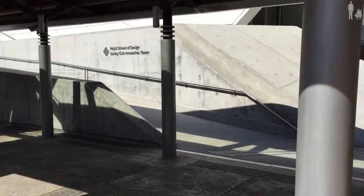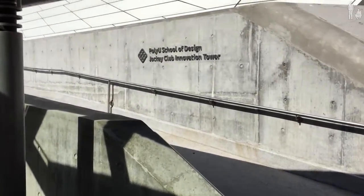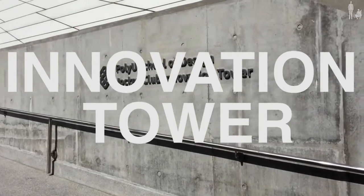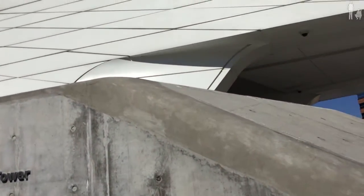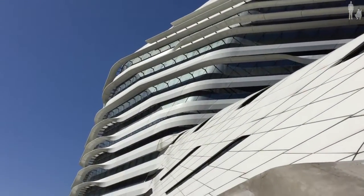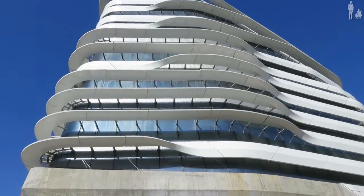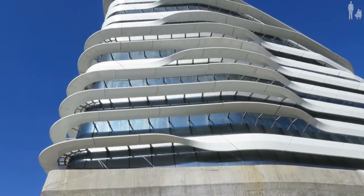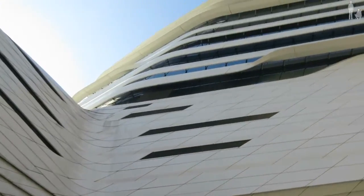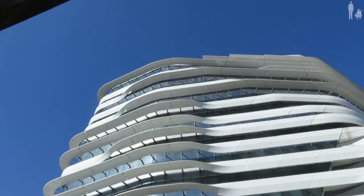Today we're going back to school, well at least we're going to visit a building in a university. The Jockey Club Innovation Tower, designed by Zaha Hadid. Definitely looks like a spaceship.